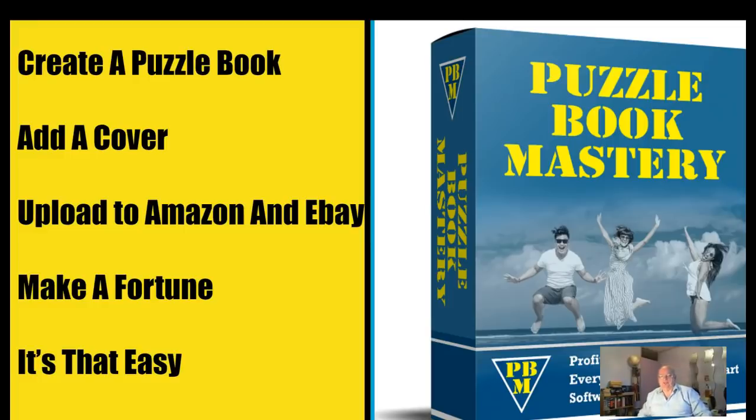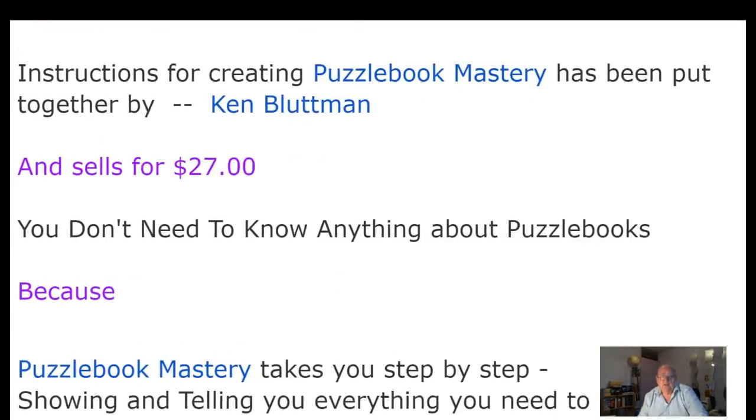Hi, it's Tommy Stewart, and today I'm going to be talking about Puzzle Book Mastery. Simply put, if you want to make some passive income, create a puzzle book, add a cover — which is quite easy — upload to Amazon and eBay, and make a fortune. It really is that easy.